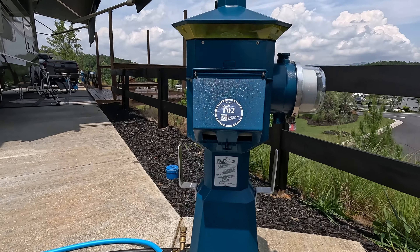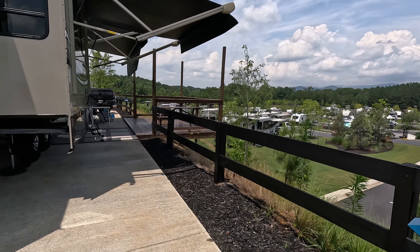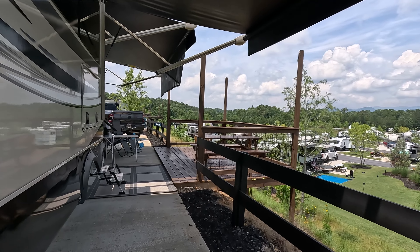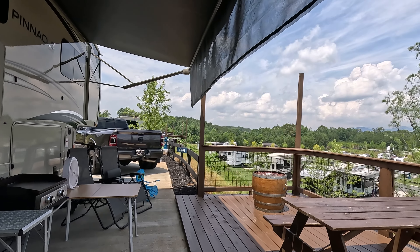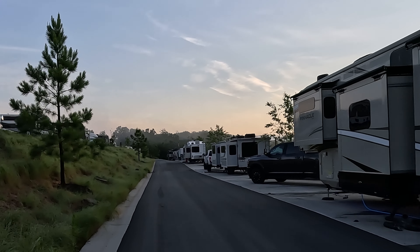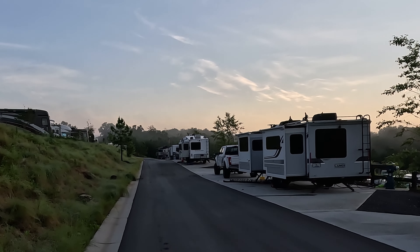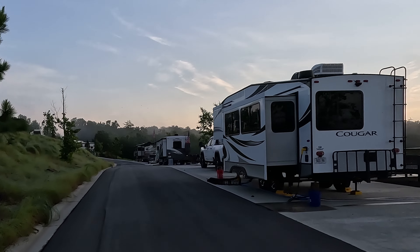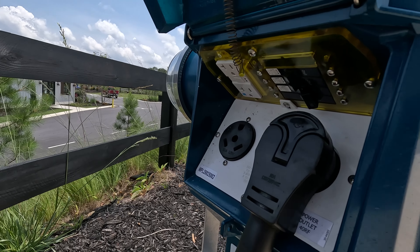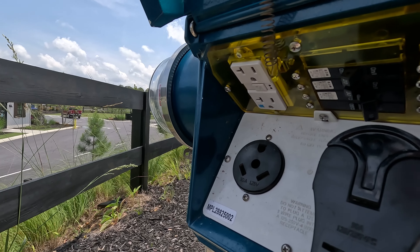Each site has a fancy hookup pedestal with electrical, water, and sewer. Water pressure has been a nice, solid 60 PSI coming out there — real steady. On these parallel sites here on Falcon Ridge, the hookups are on the back corner of the campsite, so I was able to reach them with a 25-foot water hose plus a 15-foot water hose. The sewer is right there in the concrete pad — no issue reaching it. They've got 50-amp, 30-amp, and 20-amp power at each pedestal.